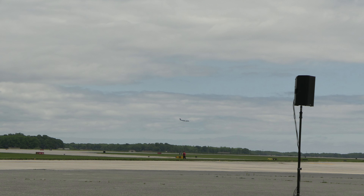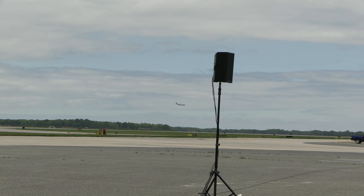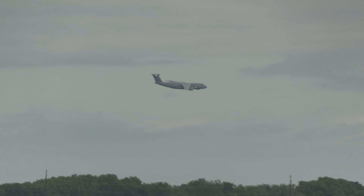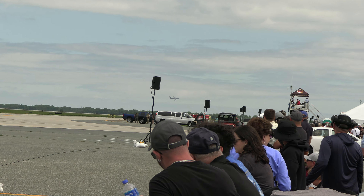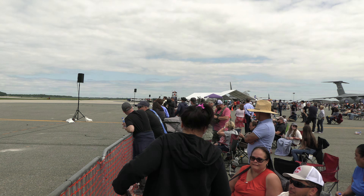Fuel capacity of the airplane: 51,150 U.S. gallons. Maximum speed of 532 miles per hour, Mach 0.79, with a cruise speed of 520 miles per hour, Mach 0.77.